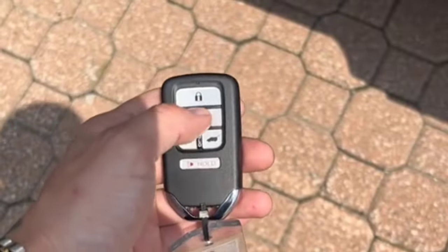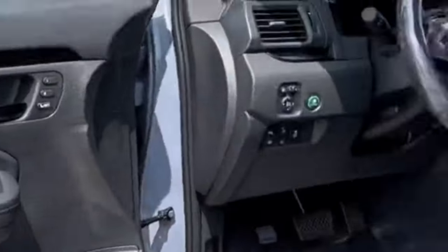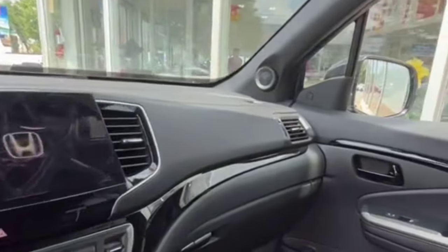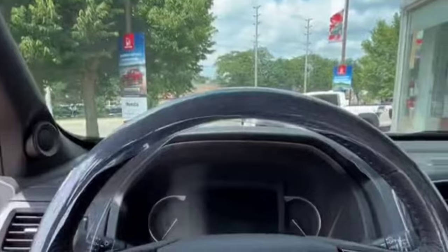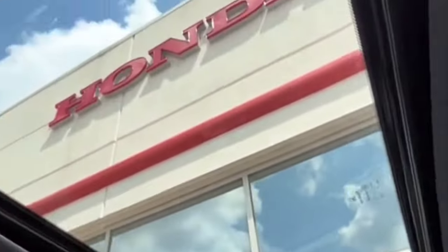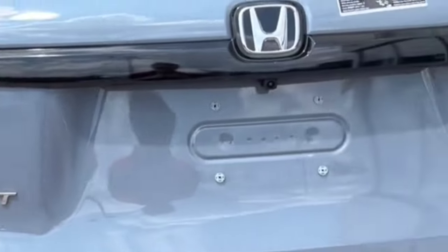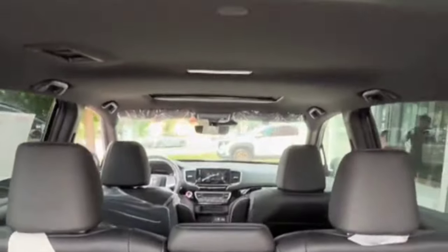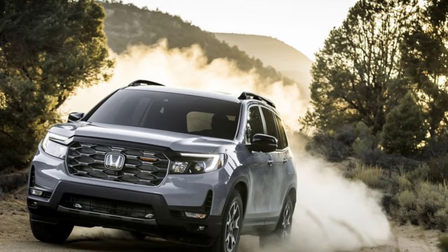The two-row mid-size Passport is based on the larger three-row Honda Pilot and offers all of the automaker's latest safety and driver assistance features standard. The Passport pairs the tech with a punchy V6 engine, a nine-speed automatic transmission, and standard all-wheel drive. It may not offer thrills, impressive off-road prowess, or exciting looks, but the Passport does deliver adequate power and performance, can tow up to 5,000 pounds, and is a capable family hauler.